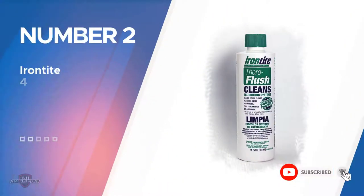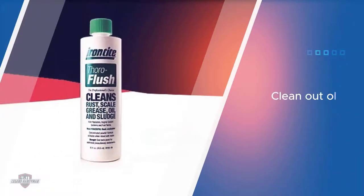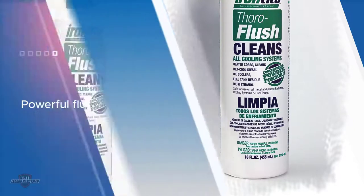Number two: Iron Tight Thorough Flush. The Iron Tight Thorough Flush is a great option for those looking to clean out old rusty radiators. It is a powerful flush that removes hard residues and completely clears out the flush system. A lot of debris and contaminants get trapped in the fuel tank over a period of time and end up as fine particles that are tough to dislodge.